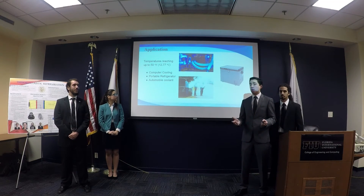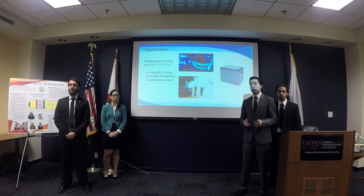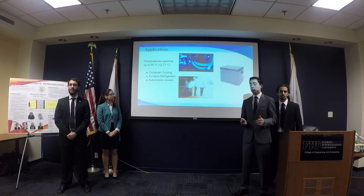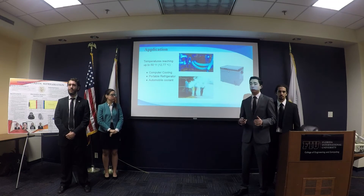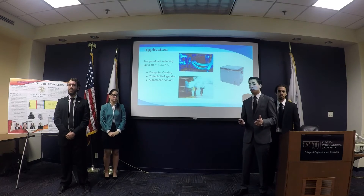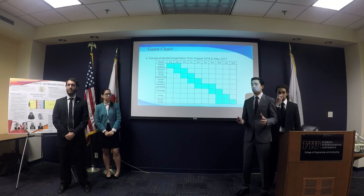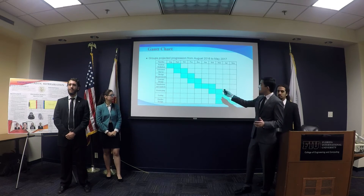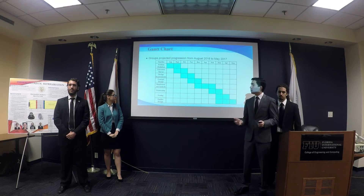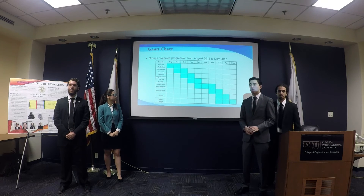Our main goal is to get a measurable change of temperature within the stack, but we're hoping to reach temperatures as low as 50 degrees Fahrenheit, which could be used for computer cooling, car cooling, and even small-scale food cooling. We are currently approaching December and our conceptual design is almost done. Following that will be simulation analysis, then prototyping, testing, and finalizing our design.